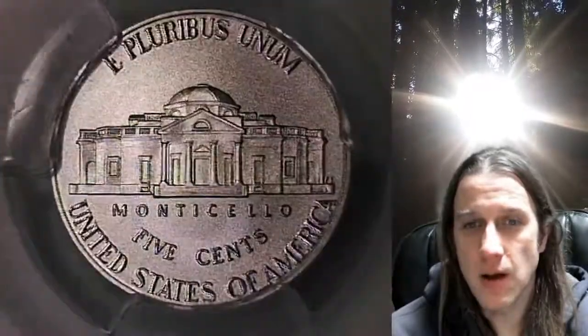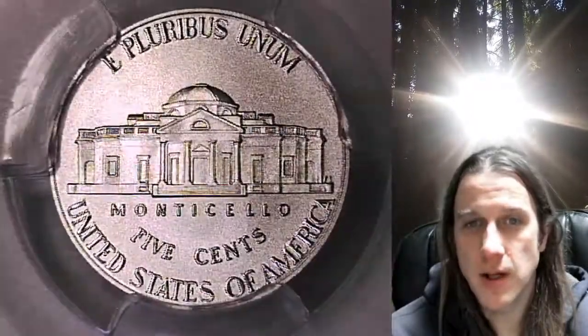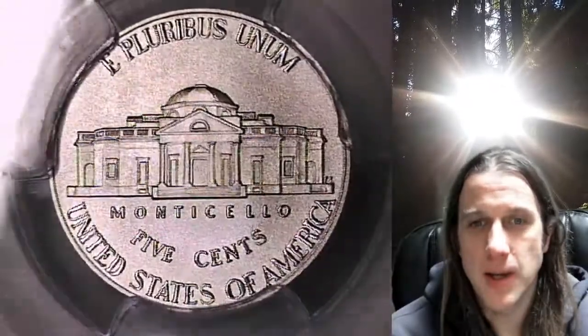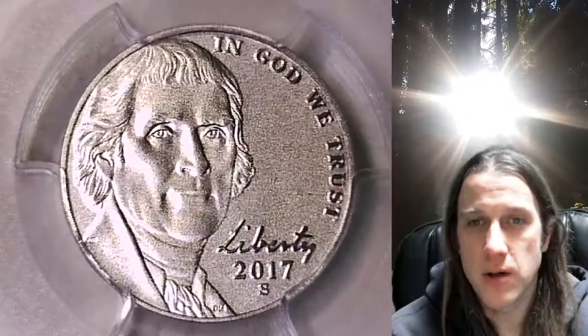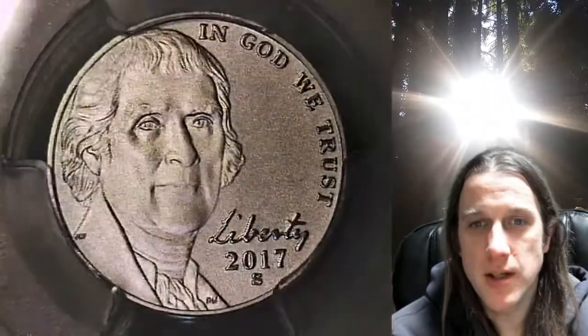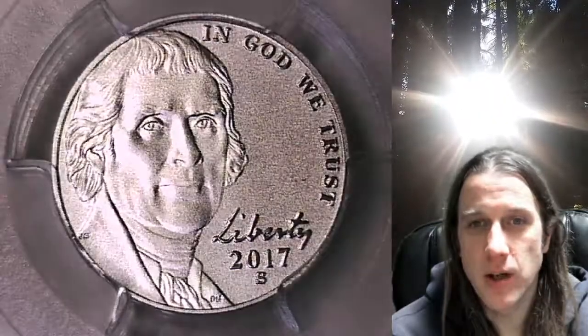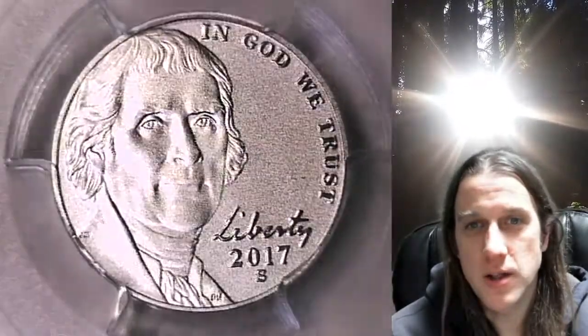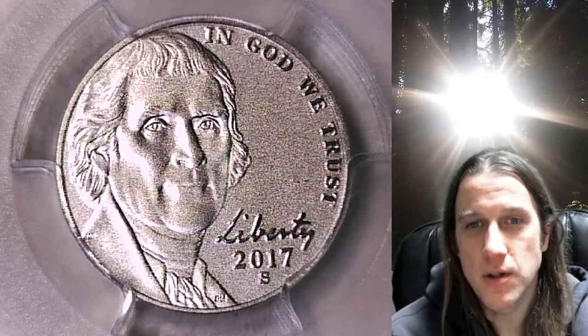This one is going to go up for sale on my eBay store. You can find a link in the description below the video — it'll take you to this exact coin on my eBay store. Once there, you can also take a look at over 3,400 other PCGS graded coins for sale. We currently have 1 in 36 of every PCGS graded coin listed for sale on eBay, so if you're looking to purchase a new PCGS graded coin, there's a 1 in 36 chance you'll find it at Time Traveler's Coin Exchange.